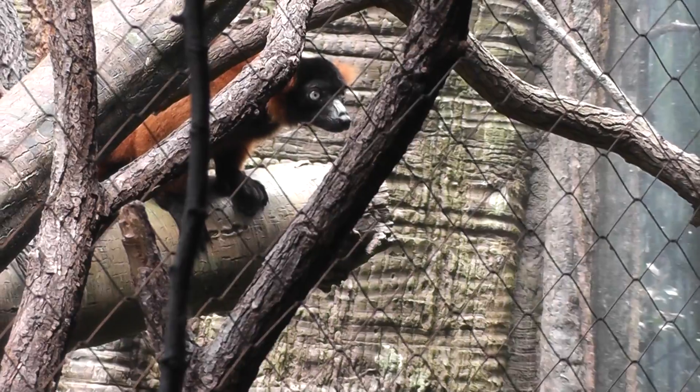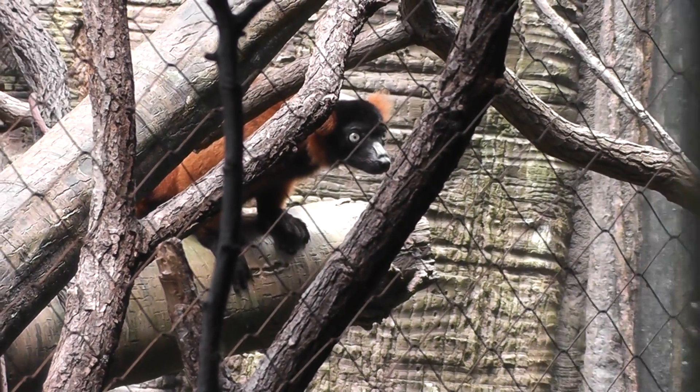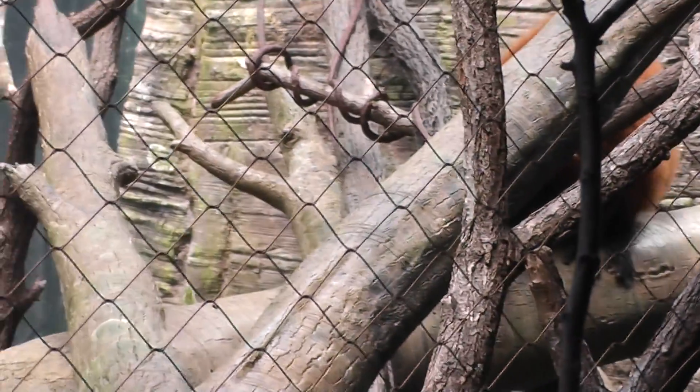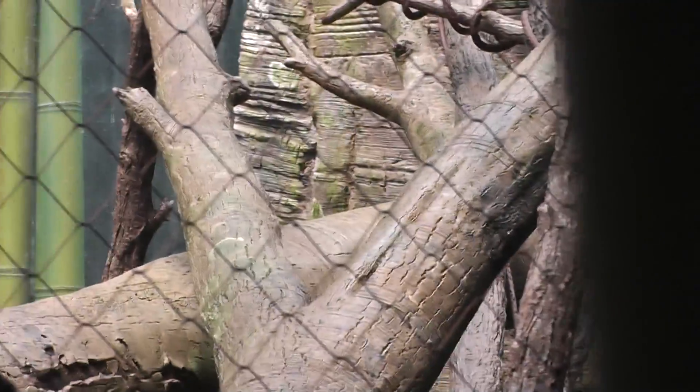He's one of the nice lemurs with a red coat and a black face. He's sitting down — let's see if we can get a better shot of him. There he is.